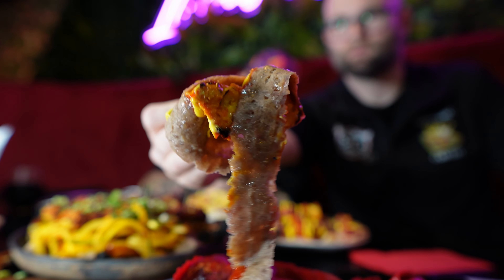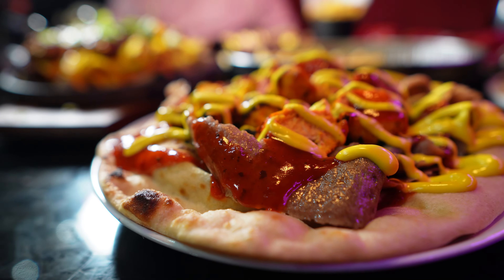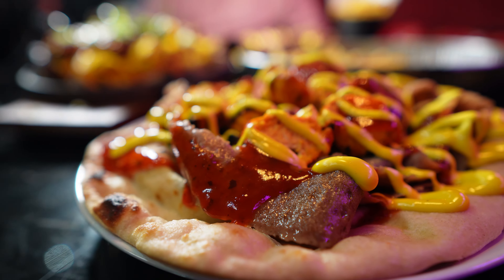I'll hold this up to the camera first of all so you can get a glimpse of the quality of the doner. Let's try it.